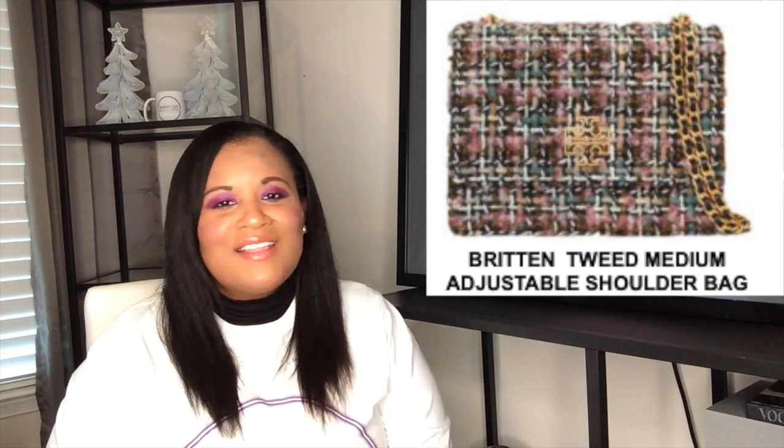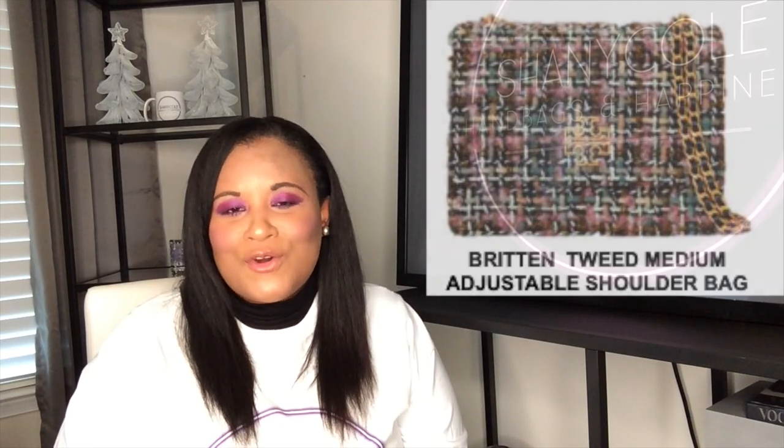Currently with the holiday sale it's 50% off. So coming out the gate, the number one bag I would recommend for the Tory Burch Outlet is the Benton Adjustable Strap Shoulder Bag.